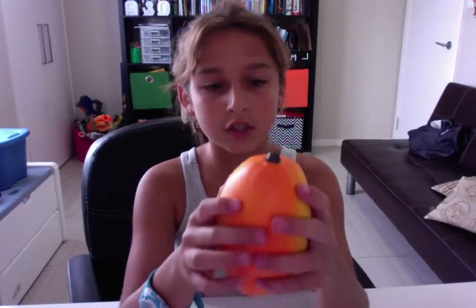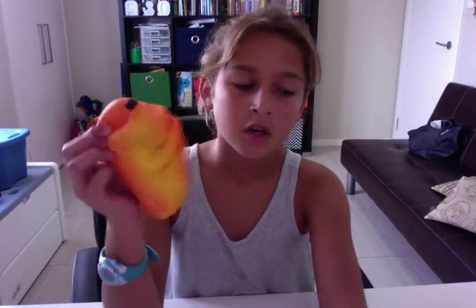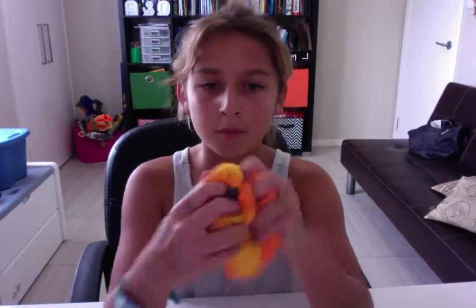Next one is this Cutie Creative Mango Squishy. I think it might not be the proper one — like, do you know what I'm saying? I think someone tried to copy it or something, because it's not as squishy. I'm not sure.